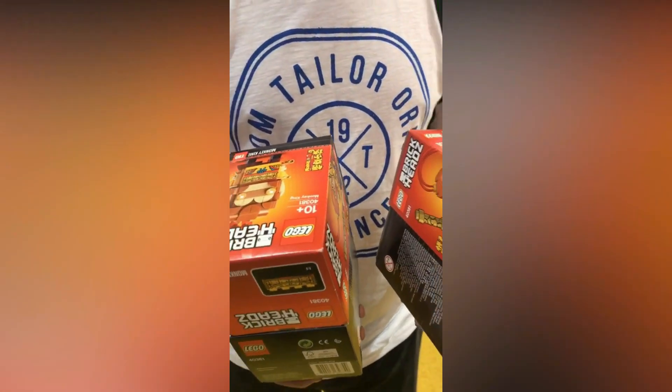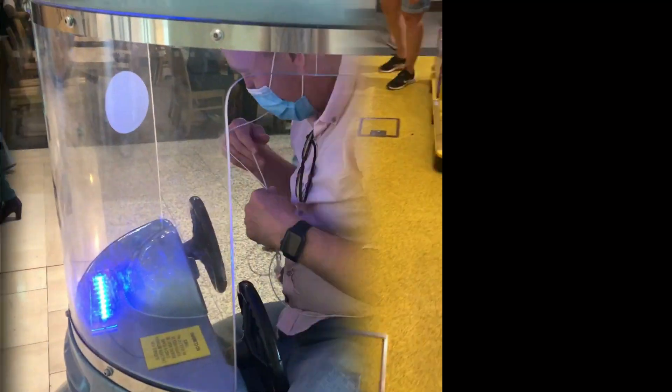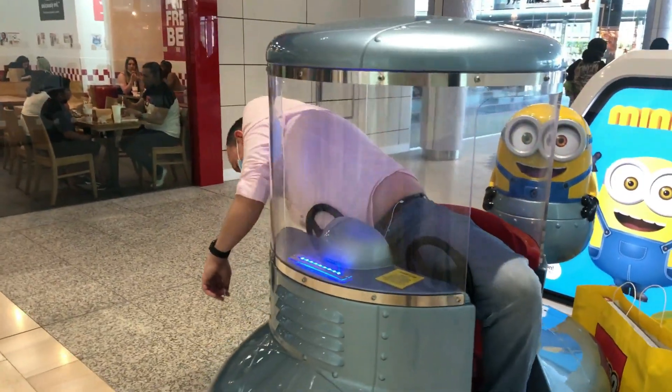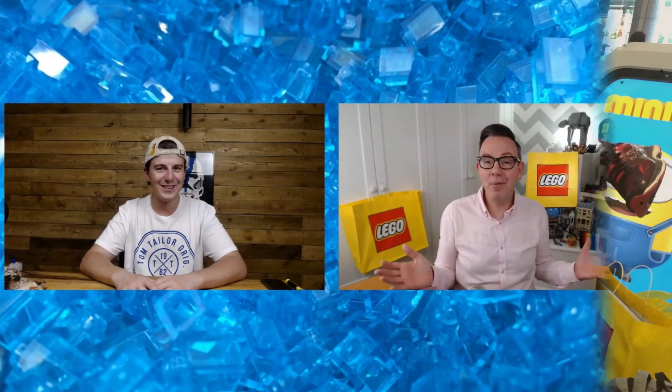He started off with one of those, now he's got all of them - they're going cheap folks, grab them while you can. Hey everyone, you've seen the fun, the frolics and certainly the falls from the vlog. Now it's time to see what we got.